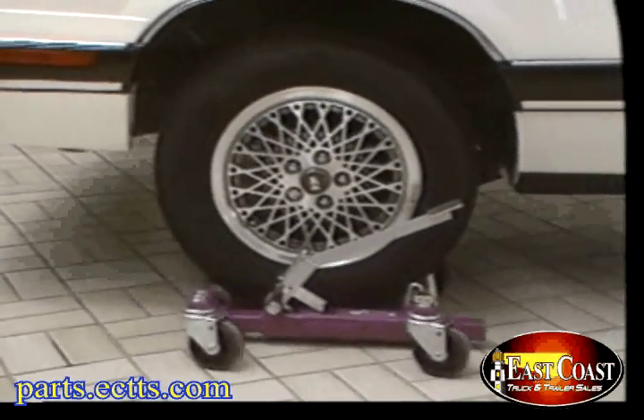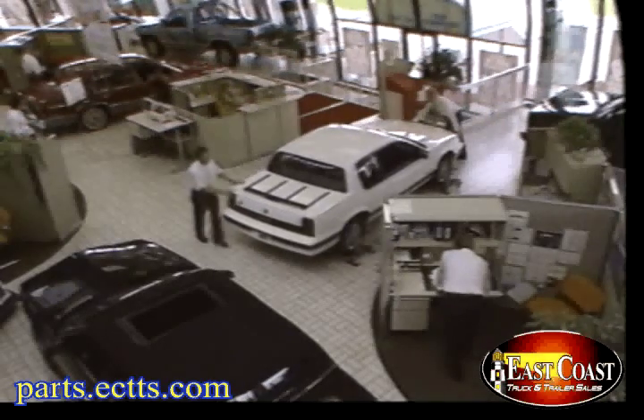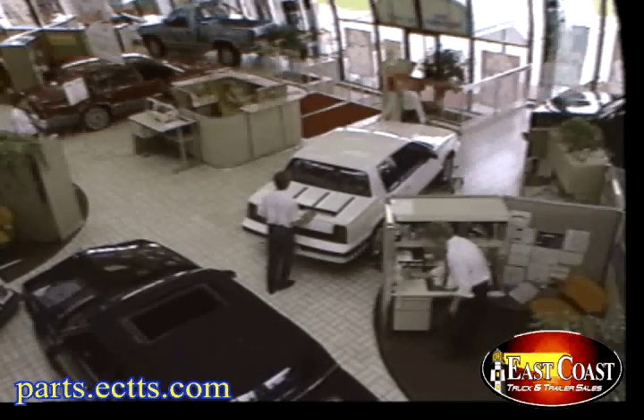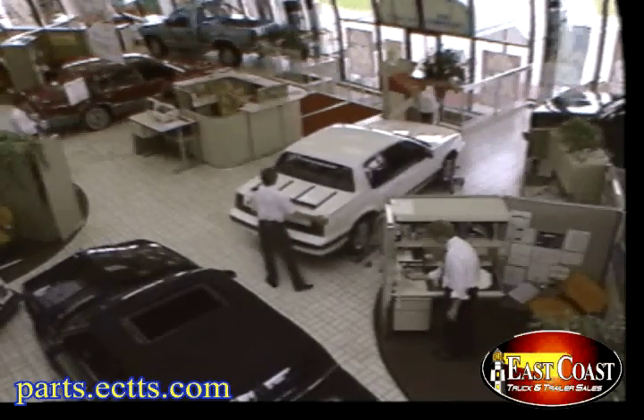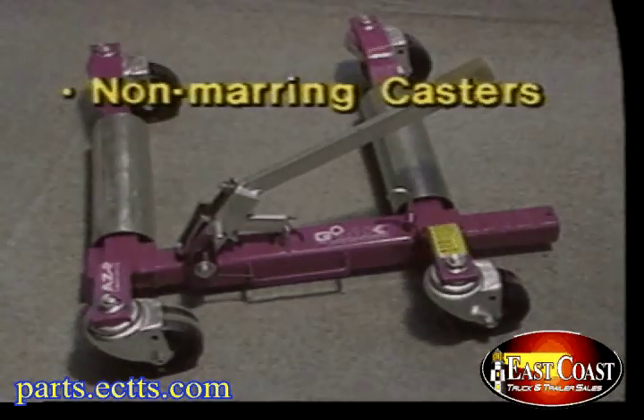Gojak makes any car spin and glide like it's riding on a cushion of air — the faster caster system. In the body shop, in the service areas, magic in motion. Gojak cuts wasted time and gets you back wasted space. Gojak is built tough in the body shop, in the service areas, and in the showroom.